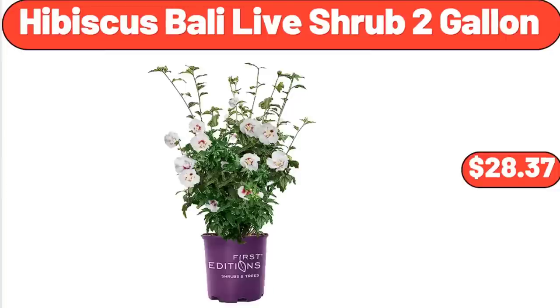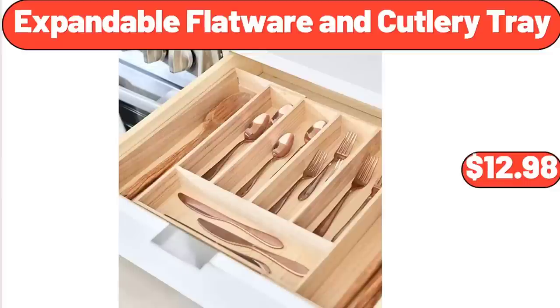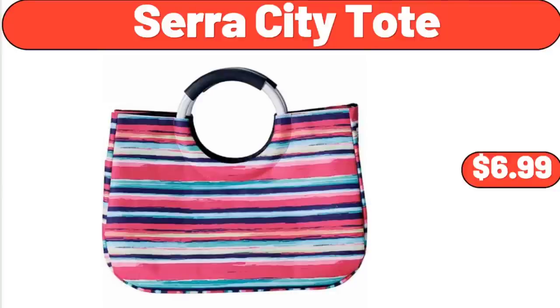Hibiscus Bali Lid Shrub, 2-Gallon, $28.37. Expandable Flatware and Cutlery Tray, $12.98. Sara City Tote, $6.99.